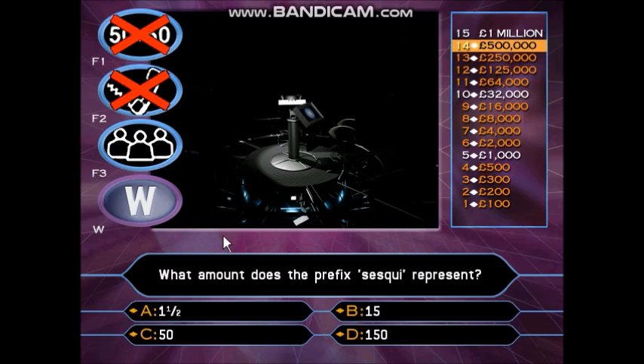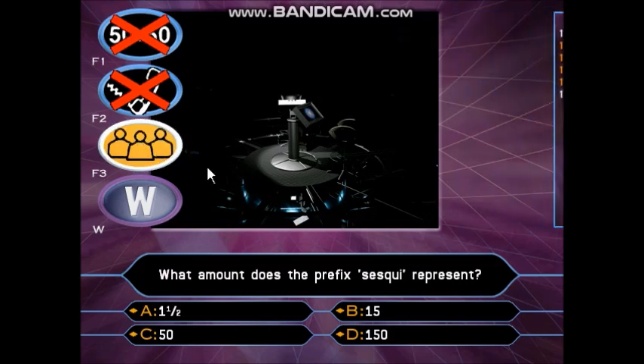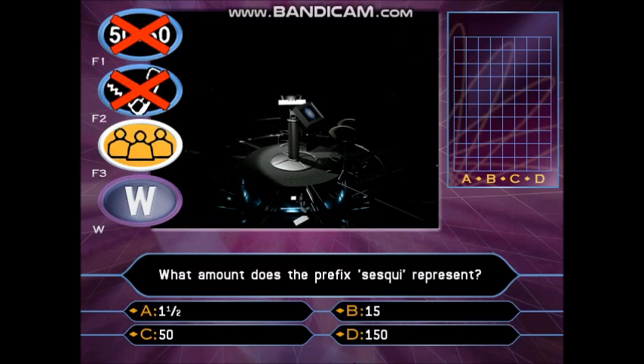I can't believe how tense this is becoming. Please take your time. I'll remind you again — you are putting an awful lot of money at risk if you choose to play this question: £468,000 to be precise. You don't have to play this question. You can walk away, but it is for £1,000,000. You've chosen to ask the audience. Audience, get ready please — let's try and help. Fingers on keypads, now.